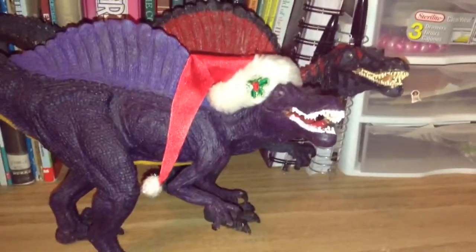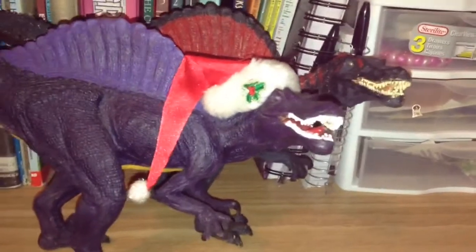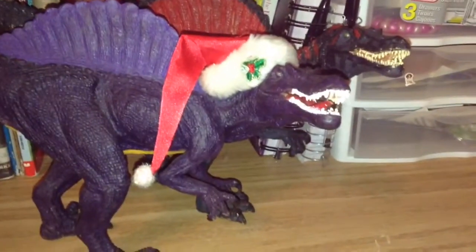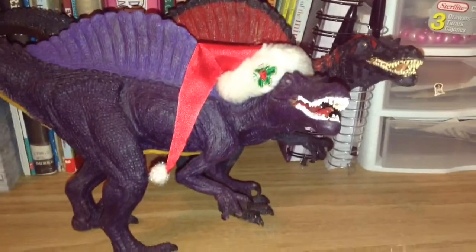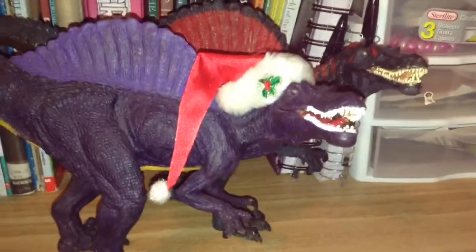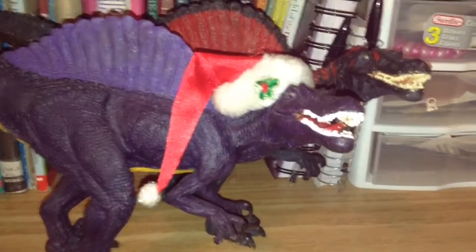Hello guys and welcome to my Christmas haul 2017! Here we have Jace and Violet and they say Merry Late Christmas. I have been busy so I haven't done a haul video and now I am. Hope you guys enjoy it and happy new year.